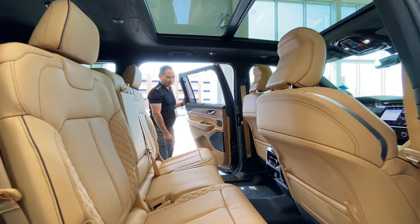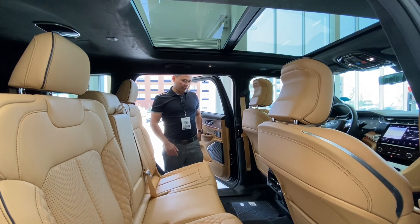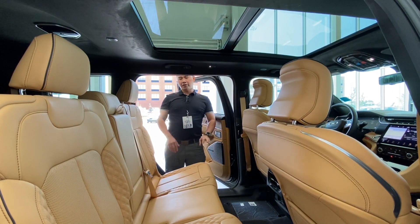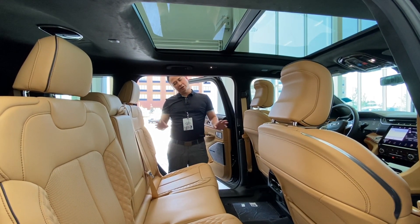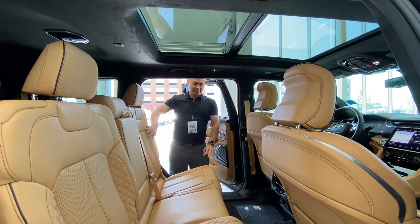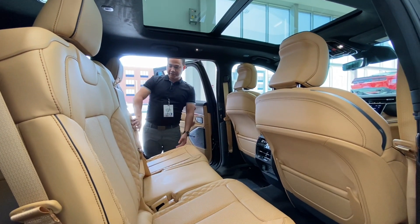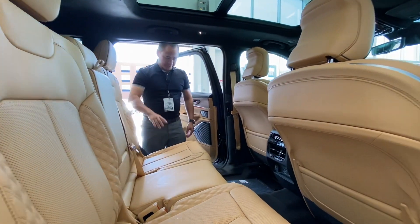Looking at the back of this beautiful, absolutely stunning Grand Cherokee L. The Reserve has a special interior called Palermo — it's very specific to only the Reserve. You get this nice leather color with the black, and it's a very nice touch. You also get this nice stitching with all these seats.